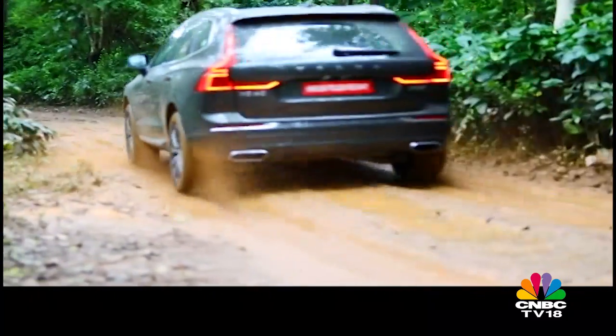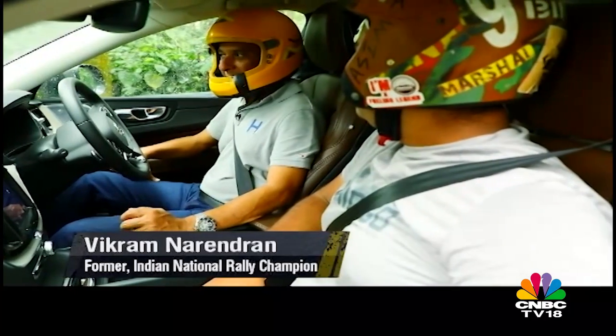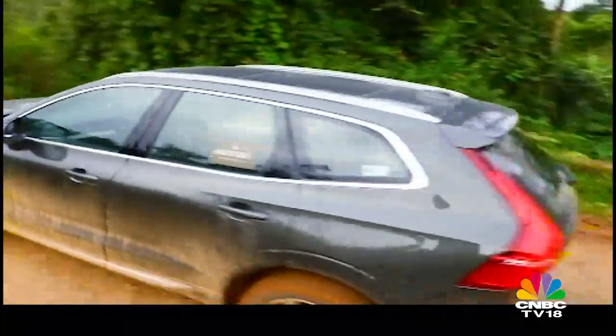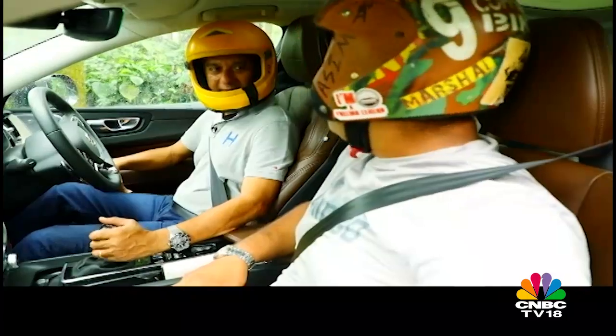It didn't seem very planted in the slush — it kept drifting all over the place. Braking was good, but conditions were very slippery and it was twitching all over the place. Maybe if the tyres were better it would have helped a lot more, it was drifting all over the place in the slush.